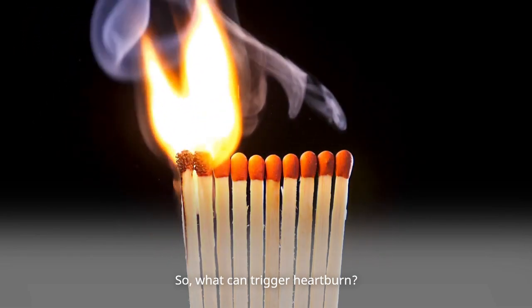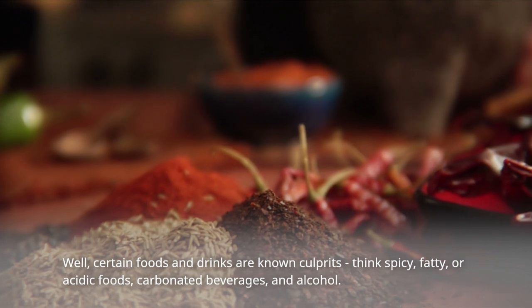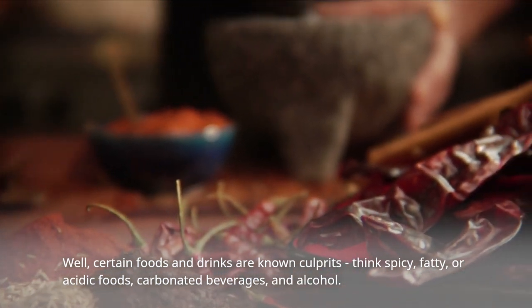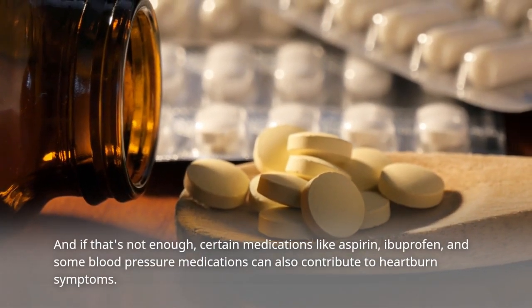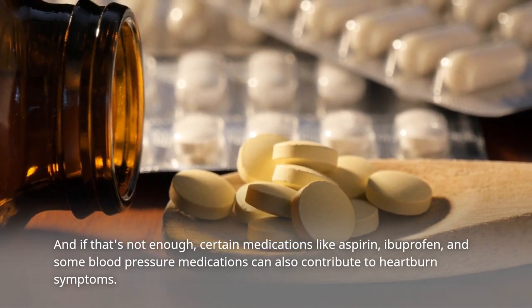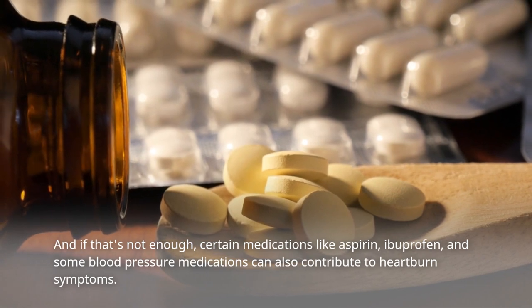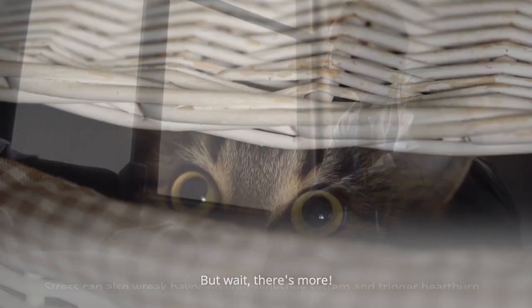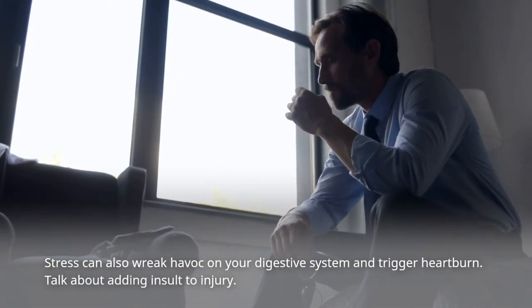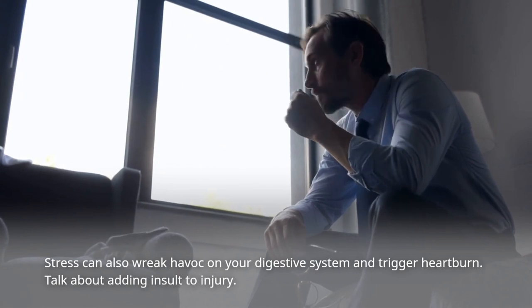So, what can trigger heartburn? Well, certain foods and drinks are known culprits — think spicy, fatty, or acidic foods, carbonated beverages, and alcohol. And certain medications like aspirin, ibuprofen, and some blood pressure medications can also contribute to heartburn symptoms. Stress can also wreak havoc on your digestive system and trigger heartburn — talk about adding insult to injury!